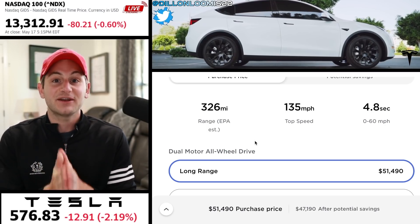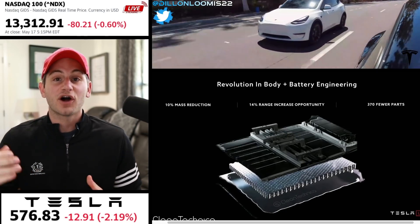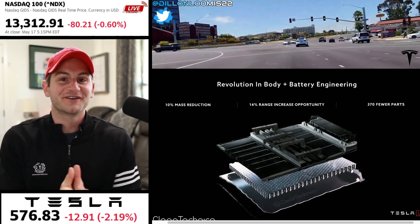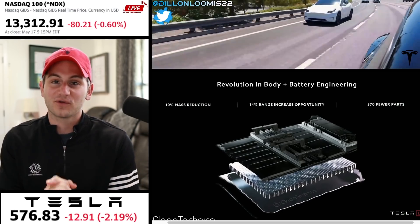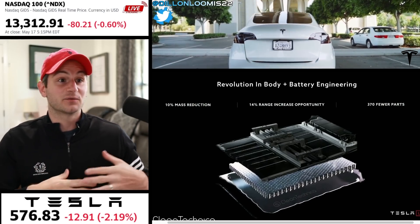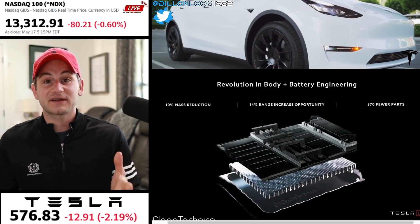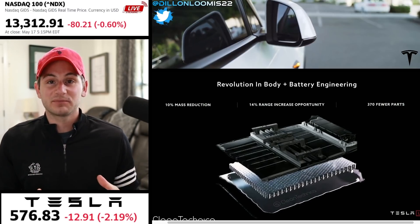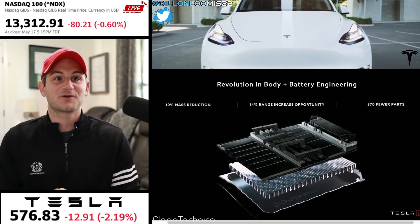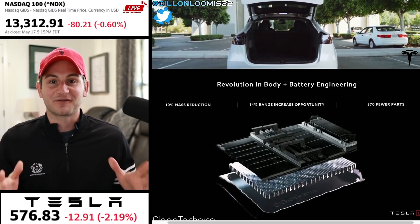We could see it at Giga Austin and Giga Berlin later this year — if not later this year, then definitely by early 2022. We'll cover this in a lot more depth in the future. I just wanted to give a quick update to share the good news I've been waiting for: we're getting the 4680s, the structural cell-to-pack, the front casting, and the rear casting right out of the gate at Giga Austin and expectedly Giga Berlin as well. I really believe the demand for this car is going to be absolutely insane — it's going to be an epic year for Tesla.